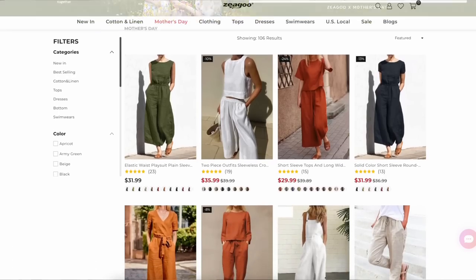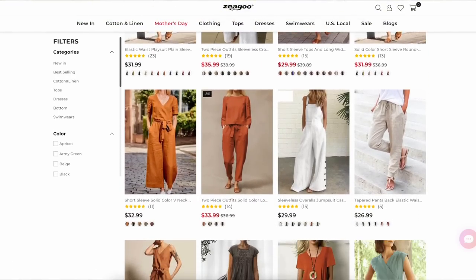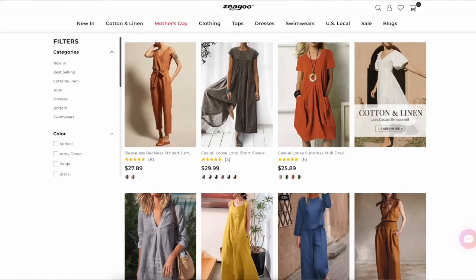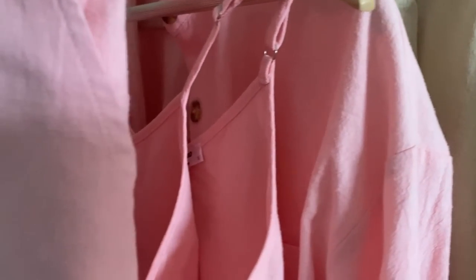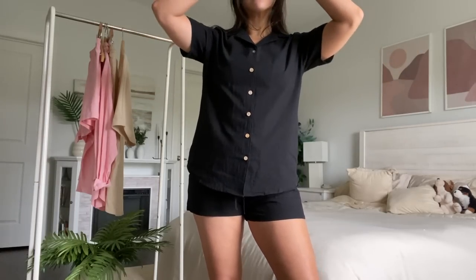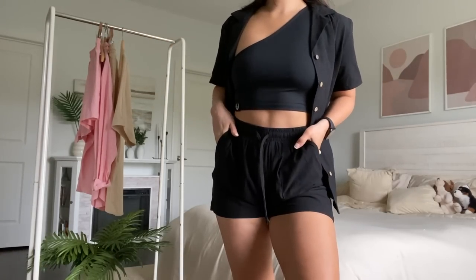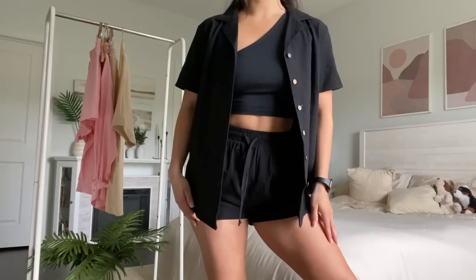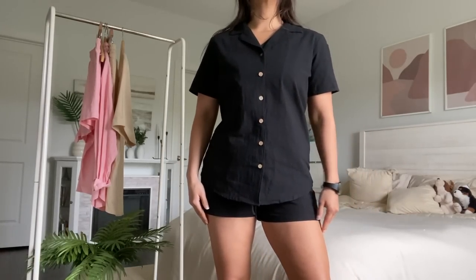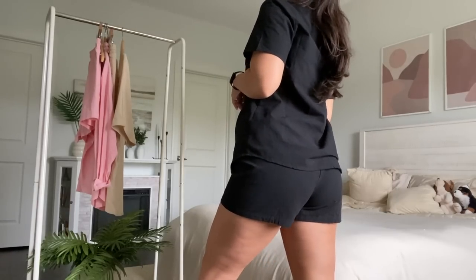Before we get going, a quick word from today's sponsor. This video is brought to you in part by Zigu. Zigu is a really cute women's fashion brand. They specialize in adorable lightweight cotton pieces — lots of gorgeous linens, perfect for the upcoming summer months. I have three unique sets to share with you. The first one I grabbed was this very simple two-piece black set — cotton linen shorts with pockets and a draw cord, with a matching button-up, both very lightweight.